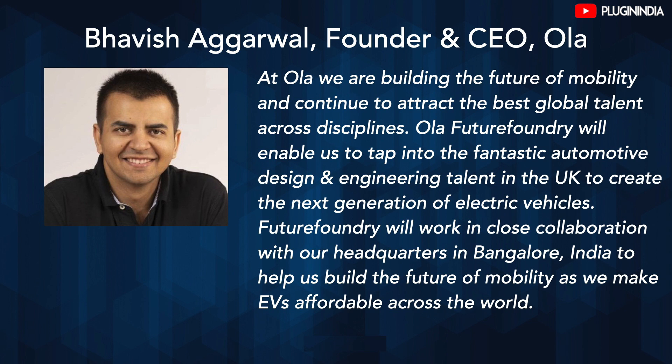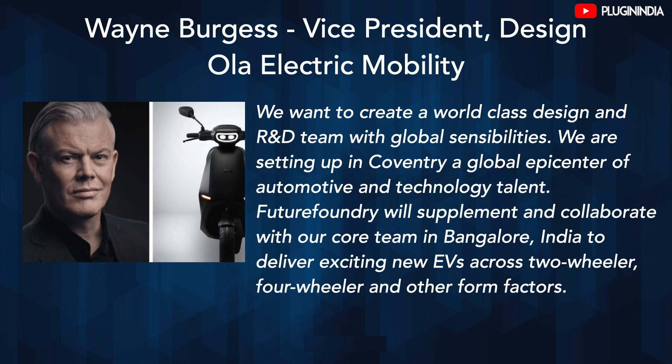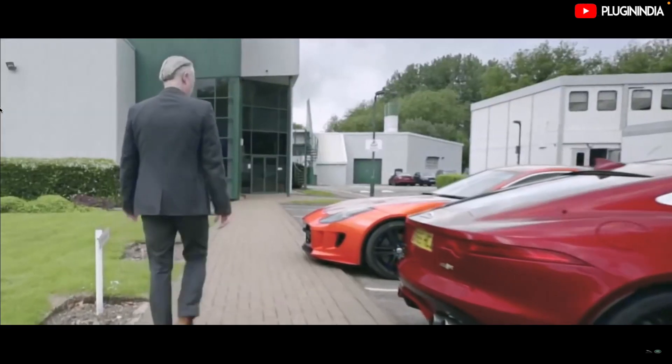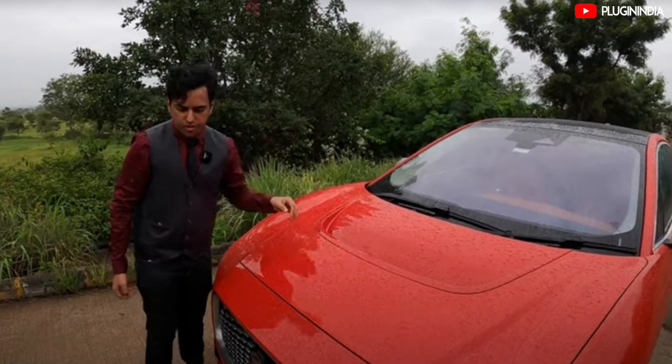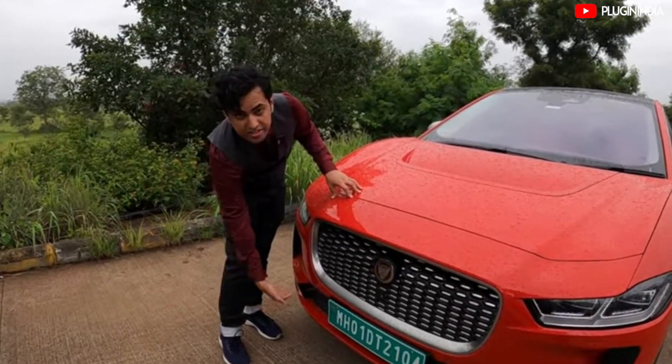Here's what Mr. Agarwal said, and I quote: 'At Ola, we are building the future of mobility and continuing to attract the best global talent across disciplines. Ola Future Foundry will enable us to tap into the fantastic automotive design and engineering talent in the UK to create the next generation of electric vehicles.' Mr. Wayne Burgess added: 'We want to create a world-class design and R&D team with global sensibilities. Future Foundry will supplement and collaborate with our core team in Bangalore to deliver exciting new EVs across two-wheeler, four-wheeler and other form factors.' Mr. Burgess was also the design director at Jaguar Land Rover, who worked under the legendary designer Ian Callum, instrumental in the design of the Jaguar I-PACE. If that is the kind of experience the Ola team is getting, we can expect beautiful vehicle designs in the coming years.